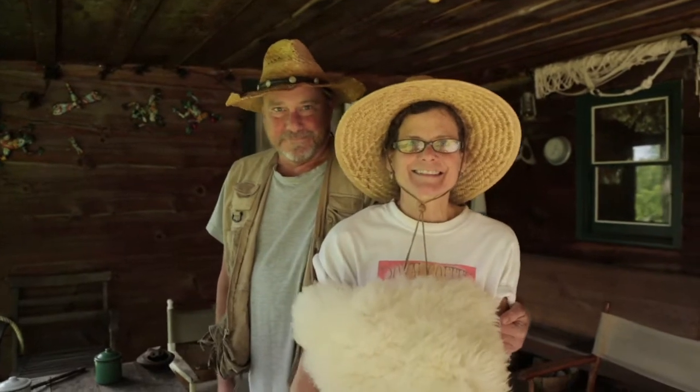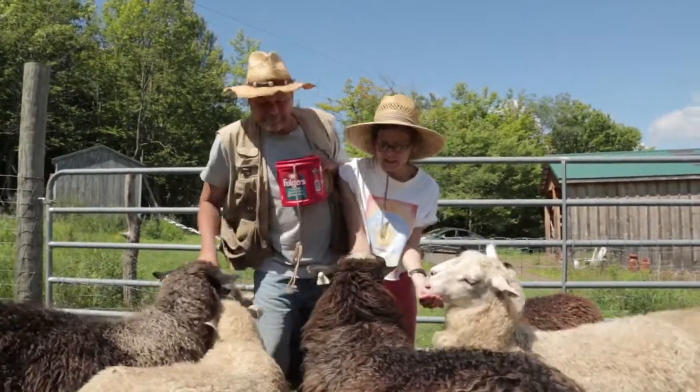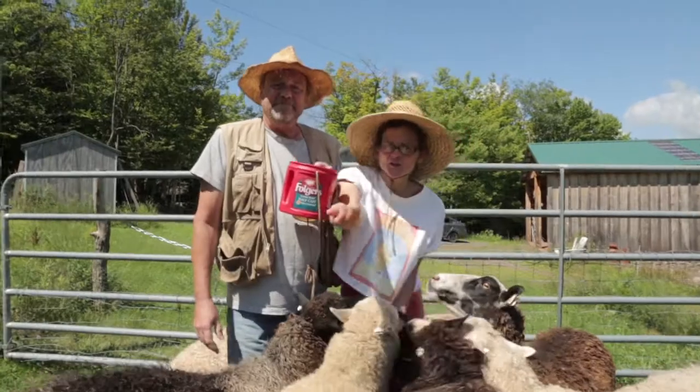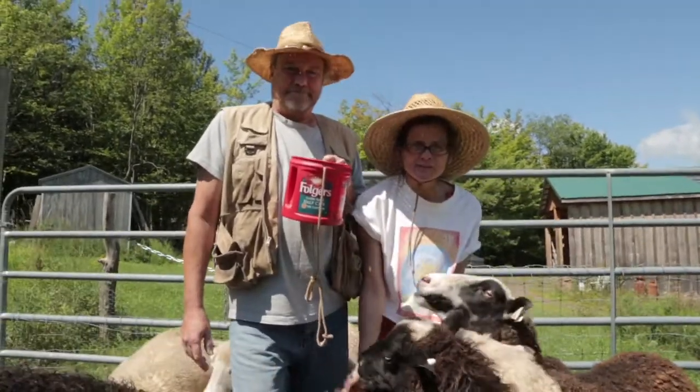This is Annette and Steven Robbins. We are Green Shepherd Farm and these are some of the sheep that you will be able to see and feed pistachio shells to, if you visit us on Open Studio and Park.